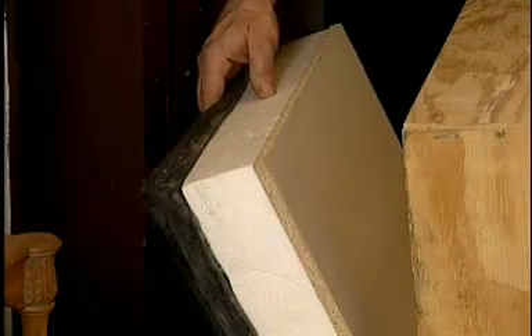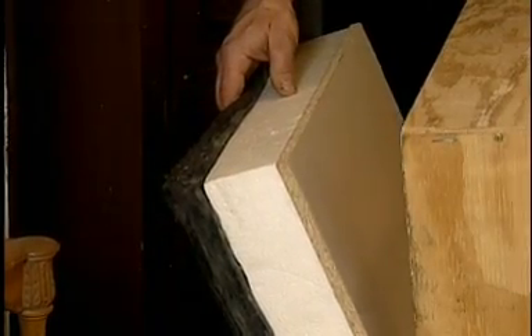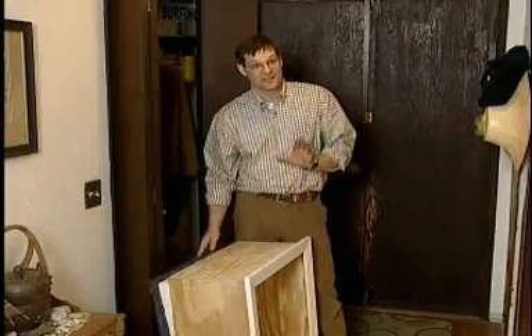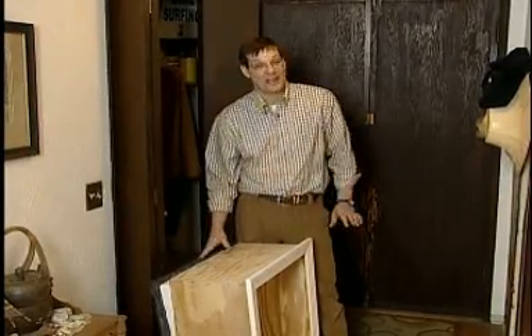What we have here is a manufactured attic access door. It's a pre-manufactured frame. It comes with an insulated door and it simply is installed into the ceiling, providing an air-sealed, highly insulated access entryway.